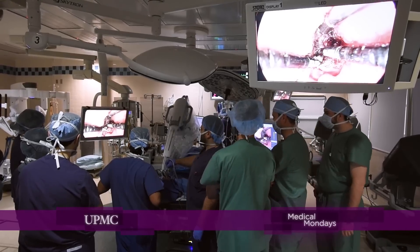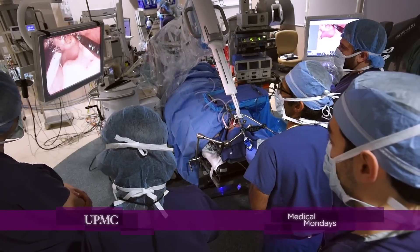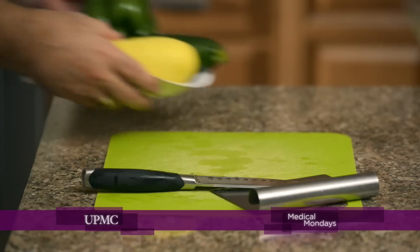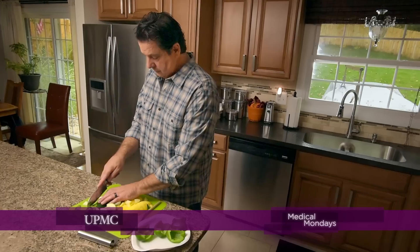We were then able to offer him robotic surgery to remove the tumor in the back of the throat, as well as the lymph nodes in the neck. He was then able to undergo only radiation therapy and avoid all chemotherapy. This really allowed Mark to get back to work more quickly, and he's now doing really well.